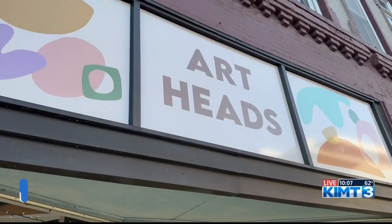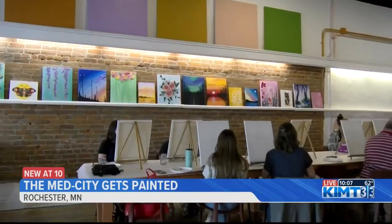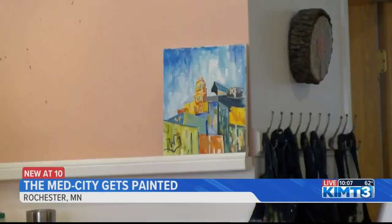Everyone was welcome to come experience the beauty of the Med City on canvases. Today, artist Willow Gentilly came down from Lake City to facilitate tonight's City of Rochester class. She provided pre-sketched canvases of some of the city's buildings, which made the painting process smoother for all experience levels.